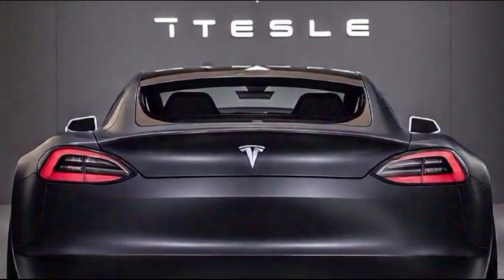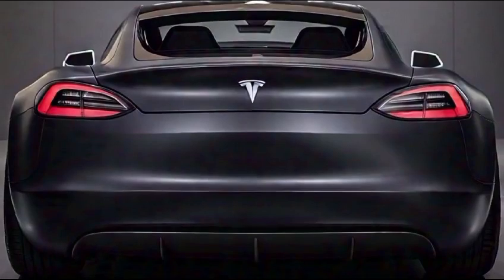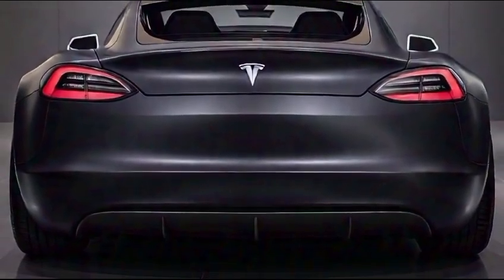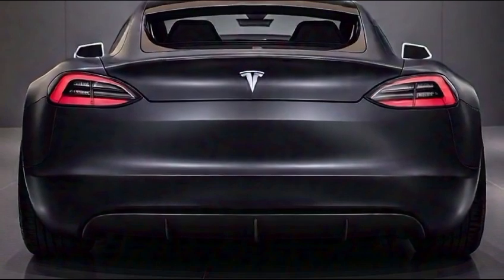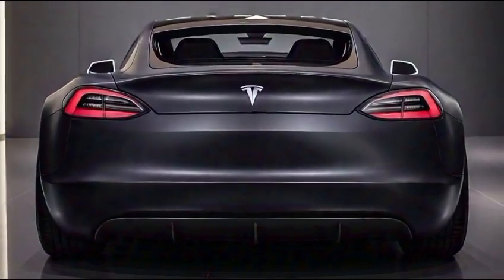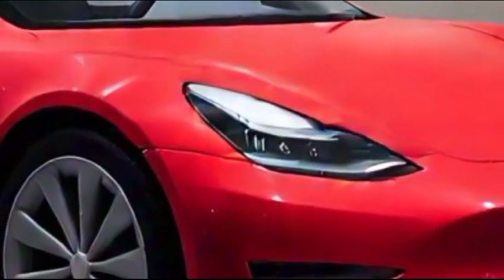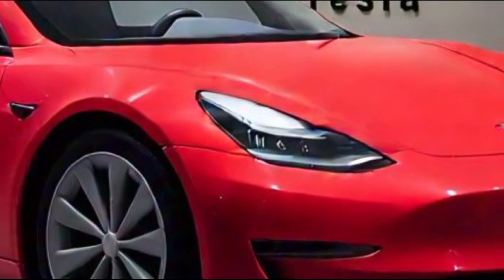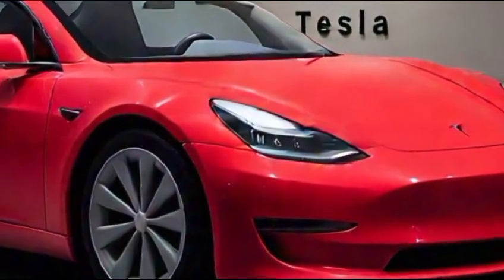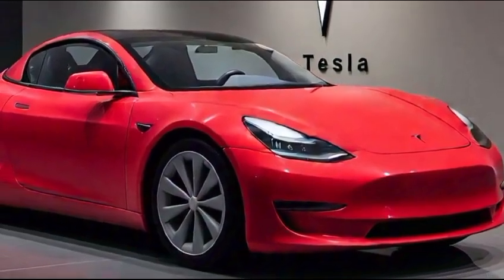With an impressive range, the Roadster eliminates range anxiety, making it practical for both daily driving and long road trips. In conclusion, the Tesla Roadster 2025 is not just a car — it's a statement of innovation and performance. With its striking design, luxurious interior, cutting-edge technology, and unparalleled electric performance, it represents the future of automotive excellence.